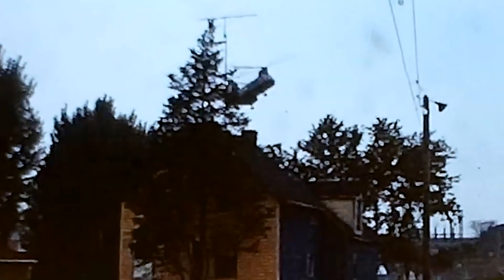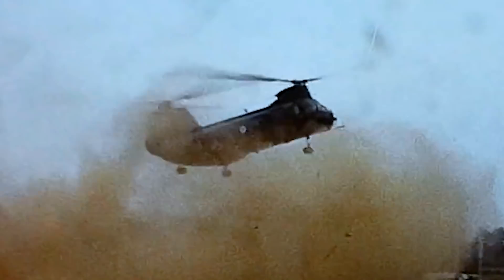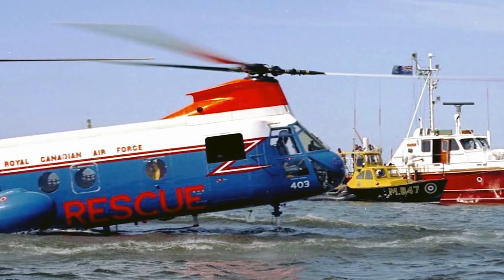A Canadian variant was ordered based on the American Marines' CH46A. Six were ordered for the RCAF and 12 were ordered for the Army. Although they were both based on the same variant, they were slightly different. The RCAF wanted to use their helicopters, which they called the Labrador, for the search and rescue role. This role involves flying over the ocean a lot of the time, so being amphibious and having a long range was important.